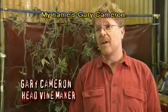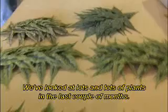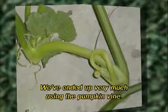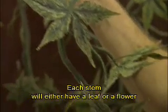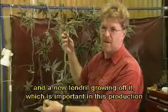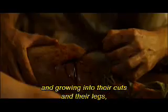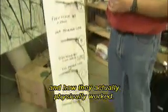My name's Gary Cameron. I'm the head vine maker, which is an unusual title — not had that one before. We've looked at lots and lots of plants in the last couple of months. We've ended up very much using the pumpkin vine. This is what we call the mature tendril, this section here, which has all the stems coming off it. Each stem will either have a leaf or a flower and a new tendril growing off it, which is very important in this production because it's always growing — onto their arms, into their cuts, their legs, their mouths, and their nostrils.